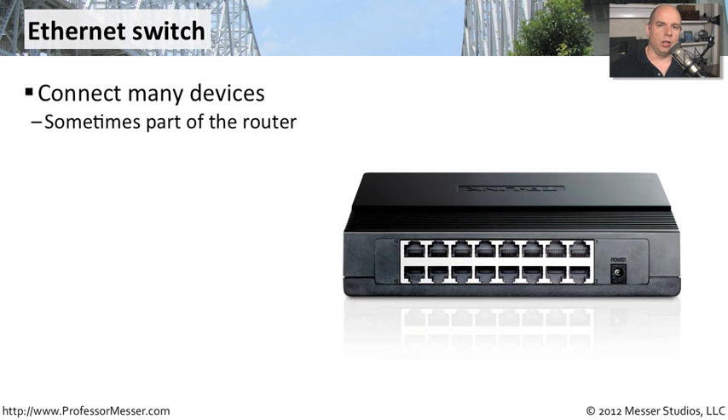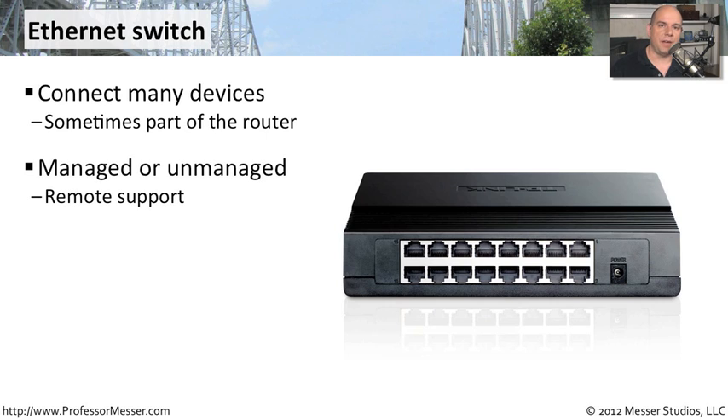In a SOHO, you don't have the luxury of a large, chassis-based switch with lots of blades and cards that have hundreds of ports, like you might have in a corporate office. In a home office, you only have a few devices you might need to connect, so you might want to get a separate ethernet switch. These ethernet switches have options to be managed or unmanaged, depending on whether your corporate office needs to access the device to see how well it's running, how much traffic is going through each port, or to perform remote support or diagnostics. Unmanaged devices tend to cost a lot less, so there are advantages from a cost perspective.